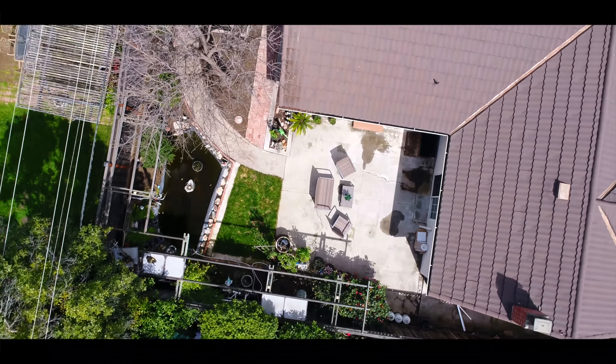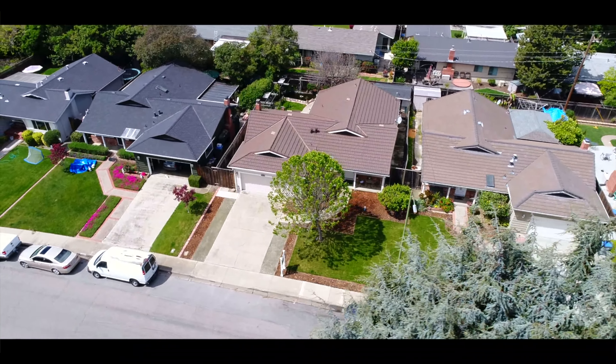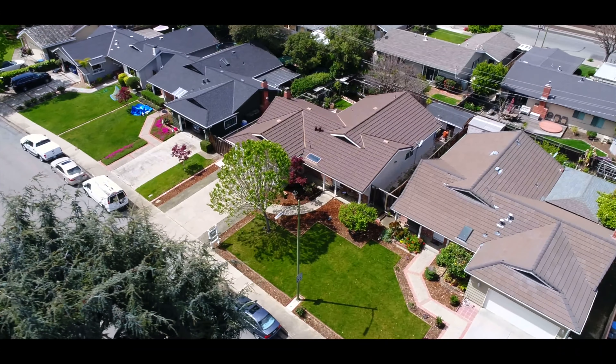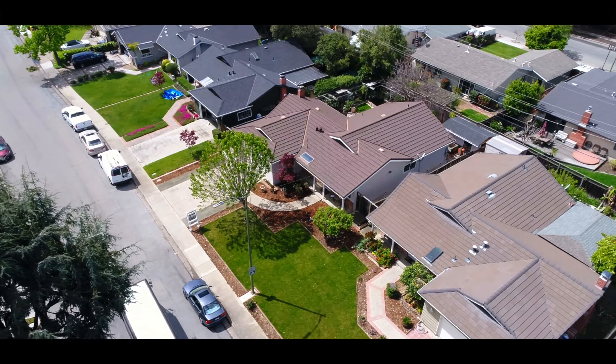Not only does this home bring you everything you want, it is also located in a quiet neighborhood in a central location in San Jose. It is merely six minutes away from Westfield Valley Fair, three minutes to Westgate Shopping Center, and a short walking distance to George Payne Elementary School.